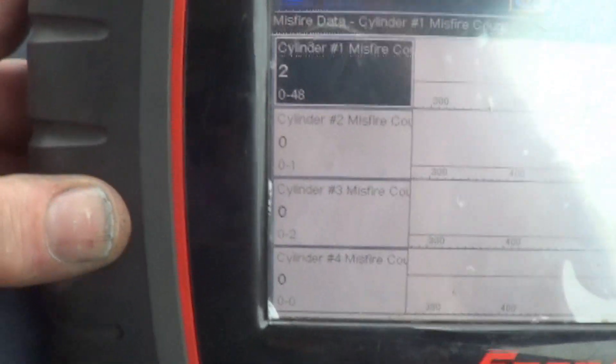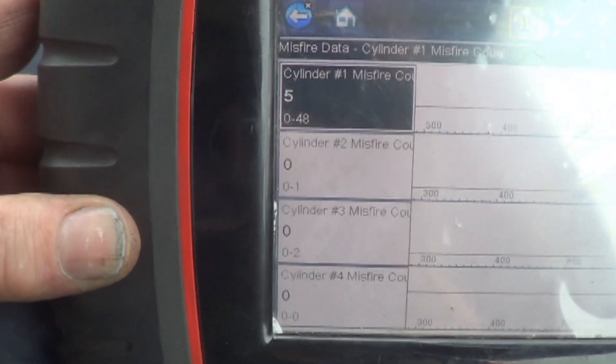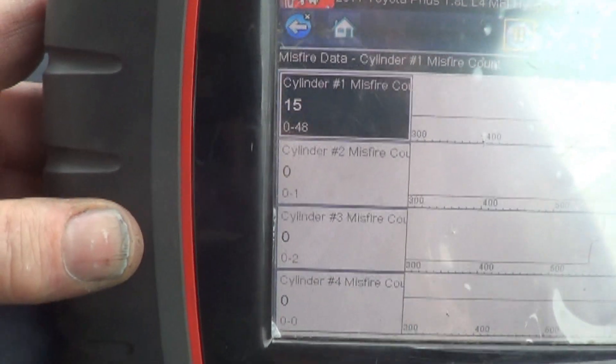Problem is happening again. Shaking like crazy, rattle noise, 10 misfires, 15 misfires.